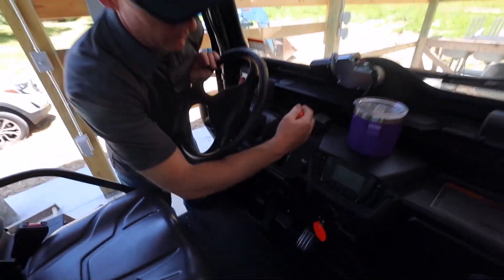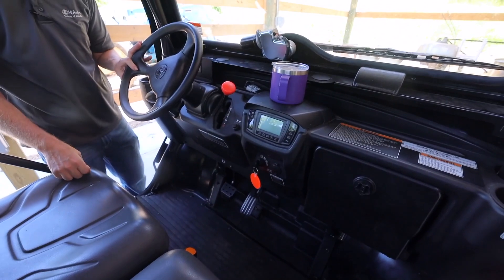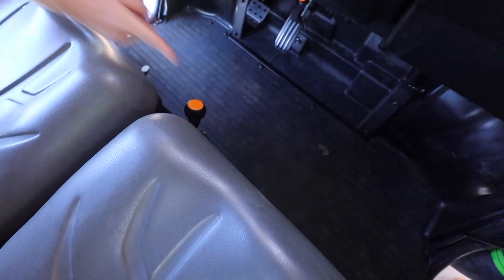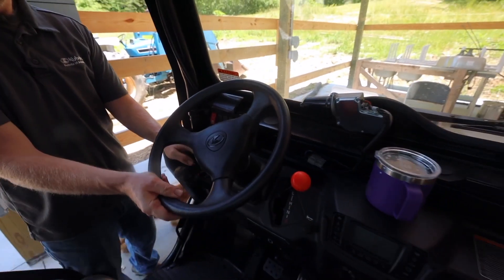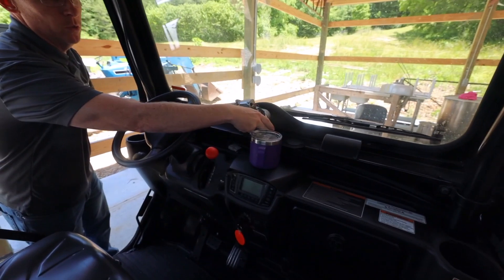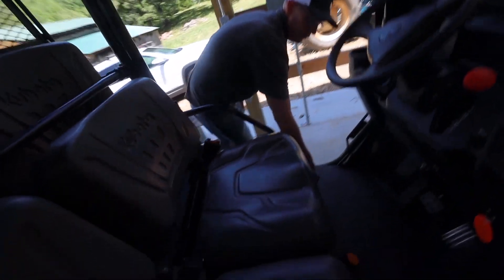On to the RTV. To start it, you're in neutral, park brake on, then standard key start. Two and four-wheel drive selector is right in the middle. Light controls and four-way flasher button are right here. Tilt steering makes it easier to get on and off, and the windshield wiper control is in the center.